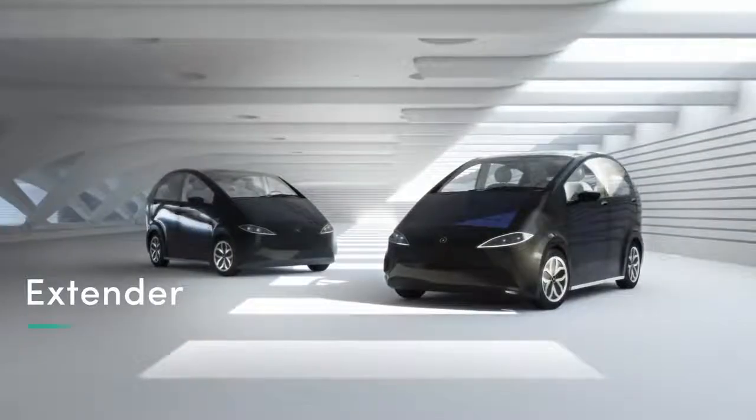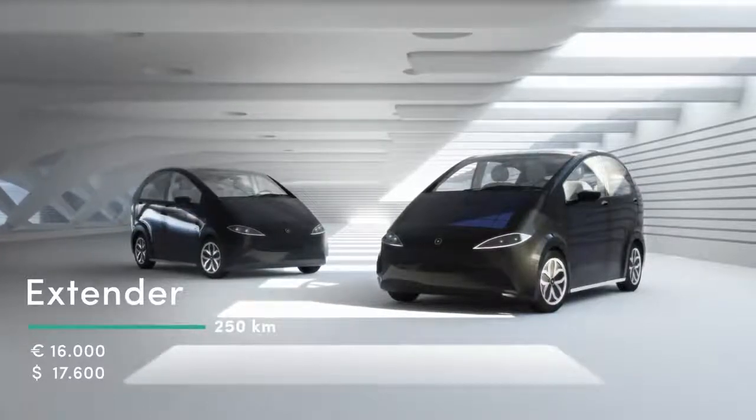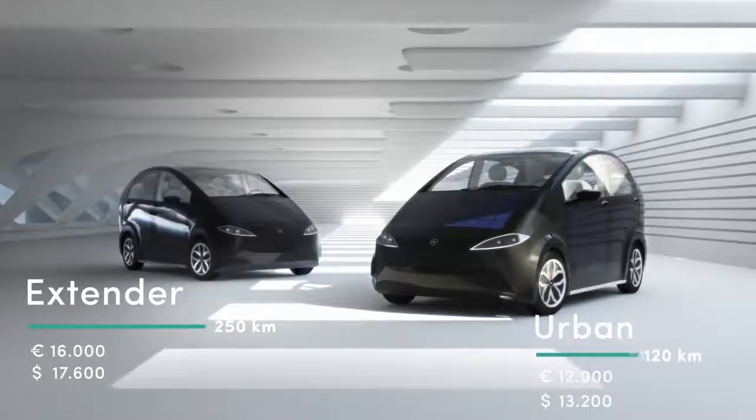And the best thing is, we offer two different models: model Extender for 16,000 Euro with a range of 250 km, and model Urban for 12,000 Euro with a range of 120 km.